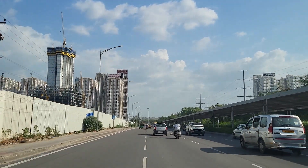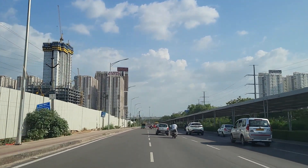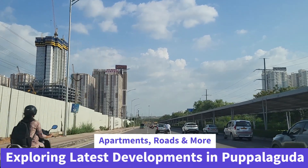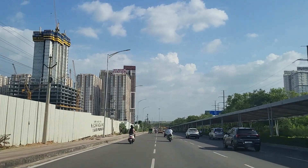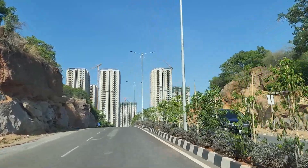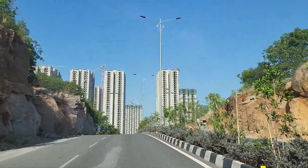Hello friends, welcome back to Hyderabad Now. In this video today we're going to explore the latest developments in Pupalguda. Pupalguda is one of the prominent places in Hyderabad, primarily closer to Gachibowli financial district. A lot of developments are happening in Pupalguda of late, so we're going to explore the details of what's happening in this specific area.